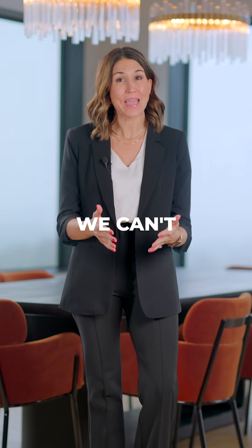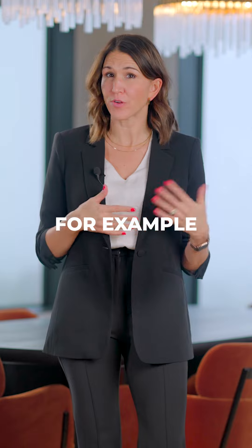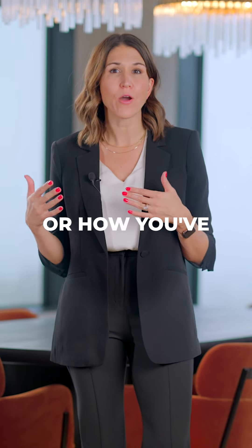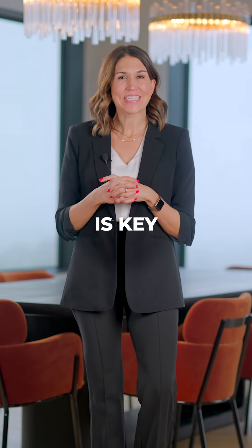As much as we want to, we can't fill this form out for you. It's your responsibility as the seller. If you answer yes to a defect, for example, provide a detailed explanation of what's wrong or how you've addressed the issue. Over-disclosing is better than leaving something out. Transparency is key.